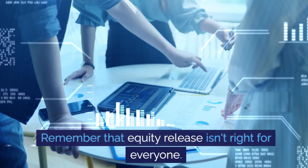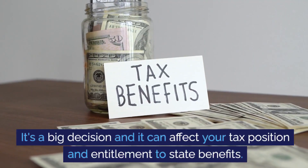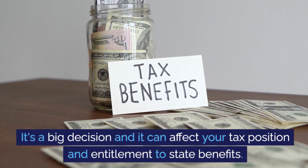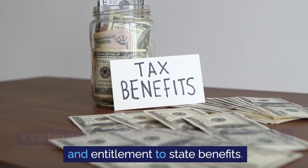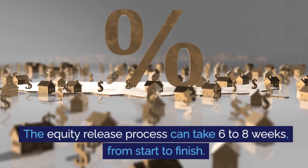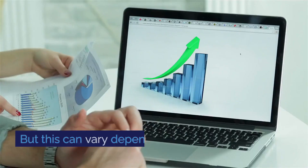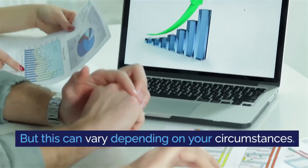Remember that equity release isn't right for everyone. It's a big decision and it can affect your tax position and entitlement to state benefits. The equity release process can take six to eight weeks from start to finish, but this can vary depending on your circumstances.